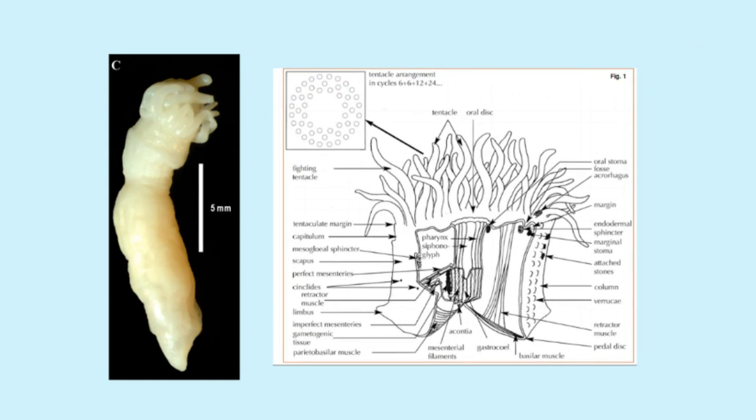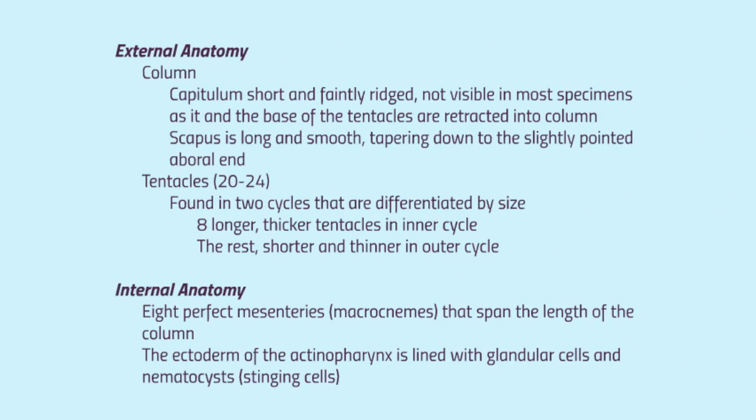I'm now going to elaborate on the external and internal anatomy of Edwardsiella andrillae, with some diagrams provided to follow along. The capitulum is short and faintly ridged. The scapus is long and smooth, tapering down to the aboral end — the end farthest from the mouth — which is slightly pointed and in some contracted specimens contains a pore, signifying that the tip of the aboral end is contracted into the column. Column regionation is not pronounced. The capitulum is not visible in most specimens as it is retracted into the column, hiding the capitulum and the base of the tentacles. The tentacles are found in two cycles differentiated by size, with eight longer, thicker tentacles in the inner cycle and the rest in the outer cycle.